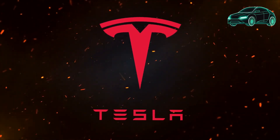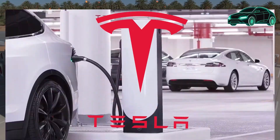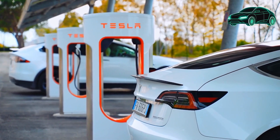Tesla cars have many hidden features that are not well known. Some of these features are useful and safe, while others are illegal or dangerous. One hidden feature allows you to watch videos and play games while driving. This is illegal and should not be done.